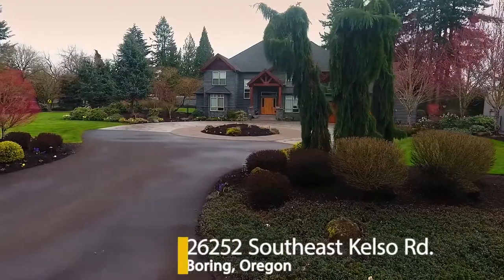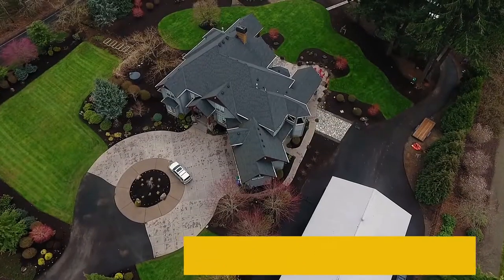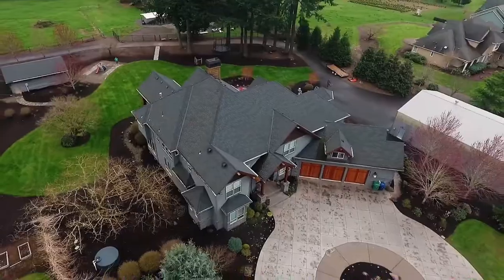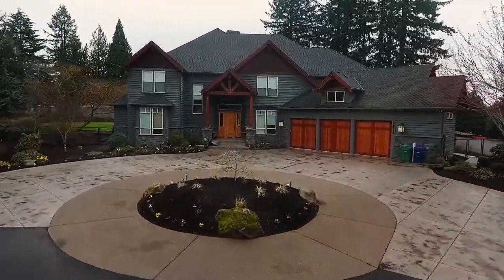Welcome to this grand lodge-style home located on beautifully manicured acreage. It's situated on nearly three and three-quarters acres and has gorgeous Mount Hood and territorial views. From the striking entryway, head inside.